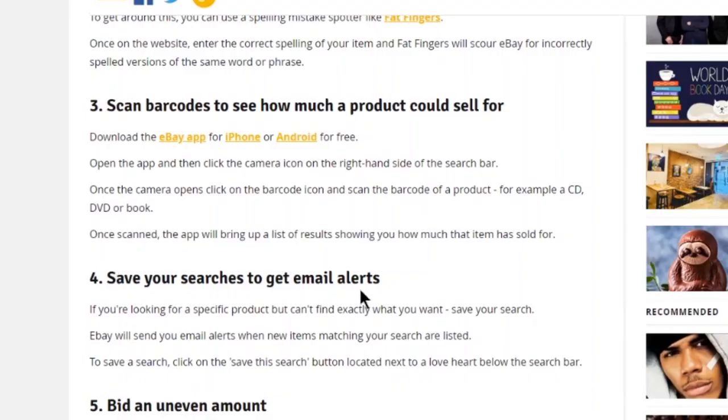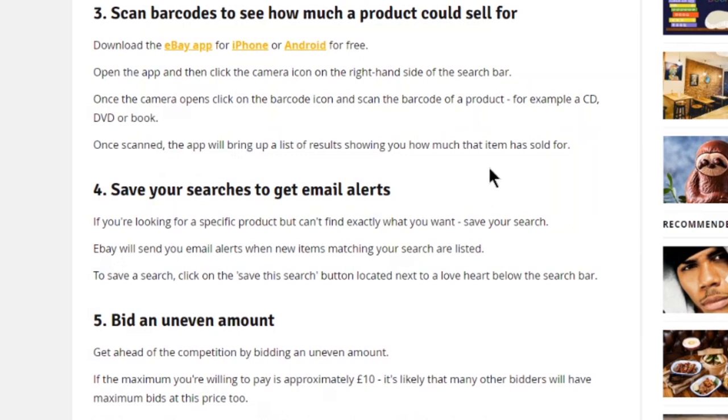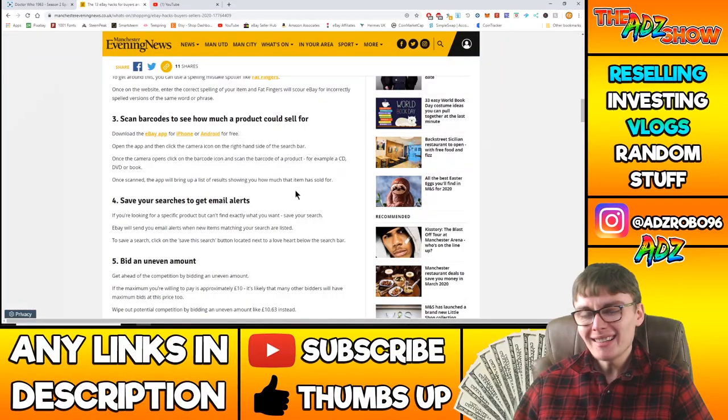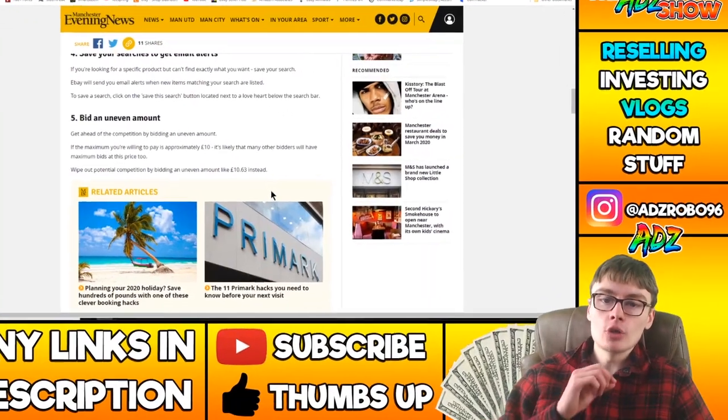Save your searches to get email alerts. If you're looking for a specific product but can't find exactly what you want, save your search and eBay will send you email notifications when new items matching your search are listed. Click on the 'save this search' button located next to the love heart below the search bar. It's a good thing but quite an obvious one.